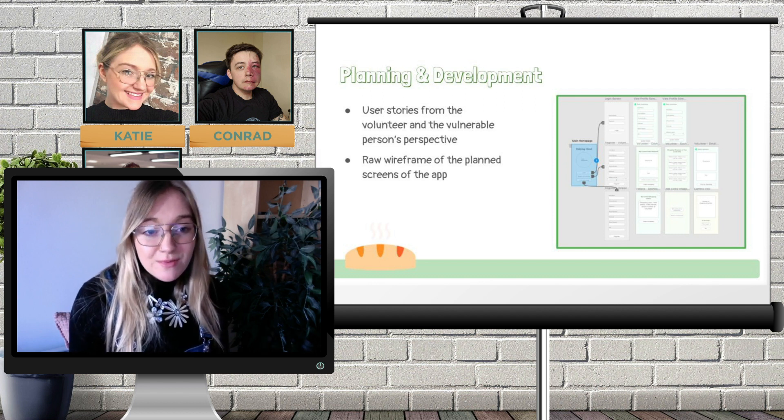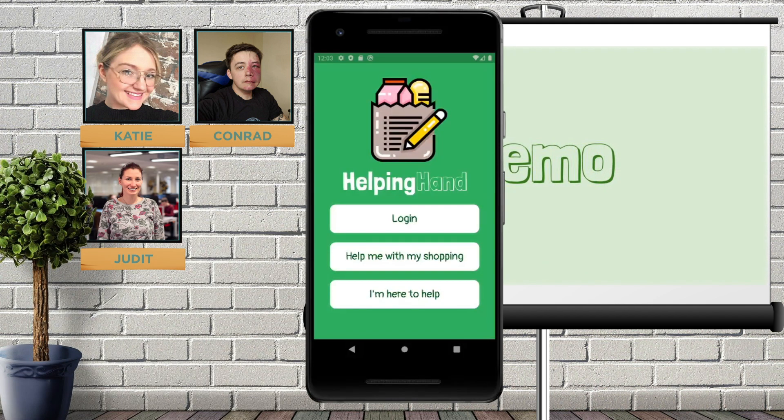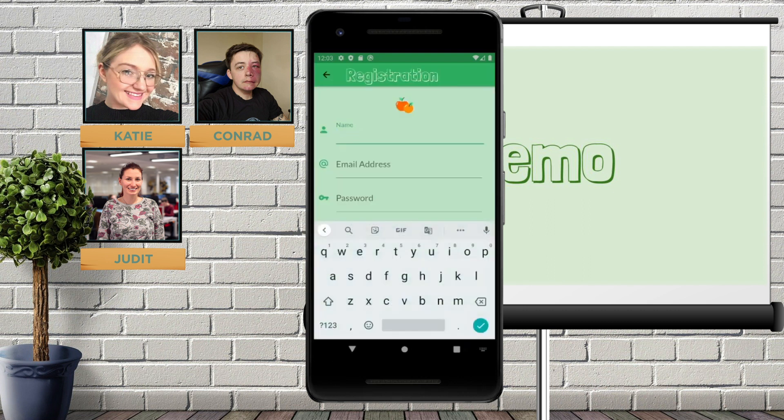I'm now going to move straight on to a demo of the app. I'm going to show the demo of Helping Hand on an Android device from the perspective of someone who needs help with their shopping — in this case, Mr. Wilson. I'm going to get started and get him registered by clicking 'Help me with my shopping', and I'm just going to quickly whiz through this registration form.